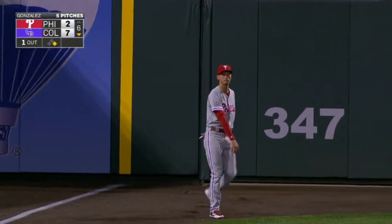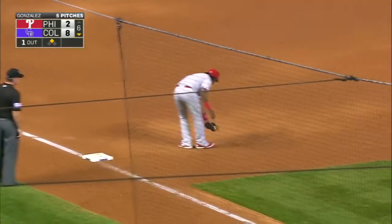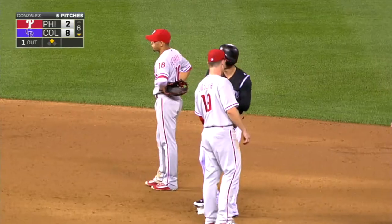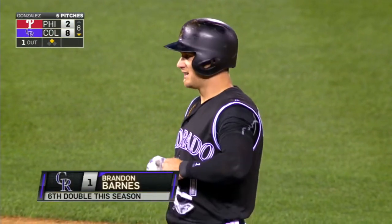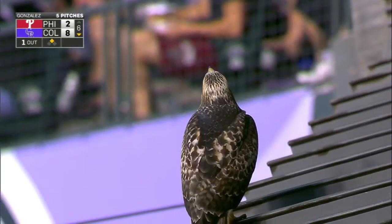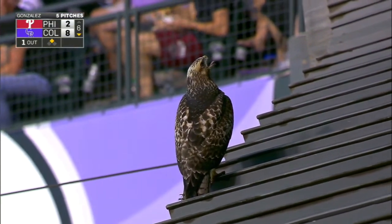The Rockies lead eight to two. Brandon Barnes up with a potential safety squeeze — he's got the rally rag in his mouth. He swings — nice swing, Brandon!